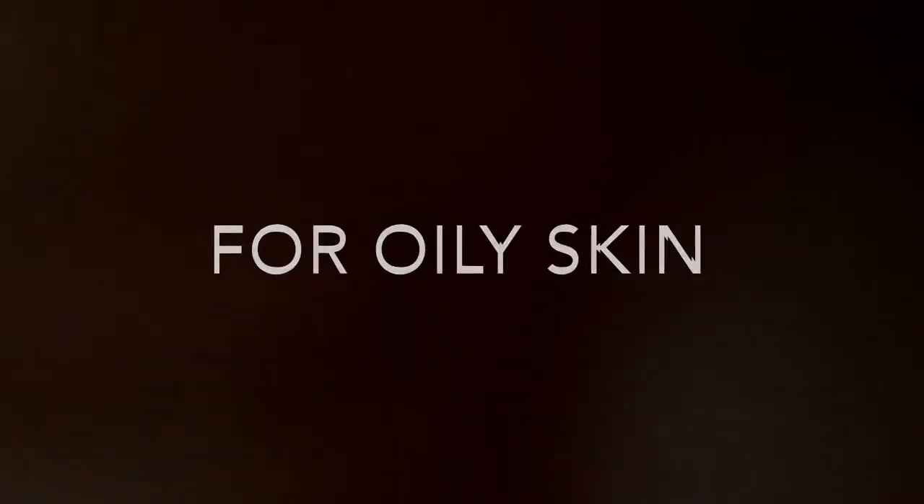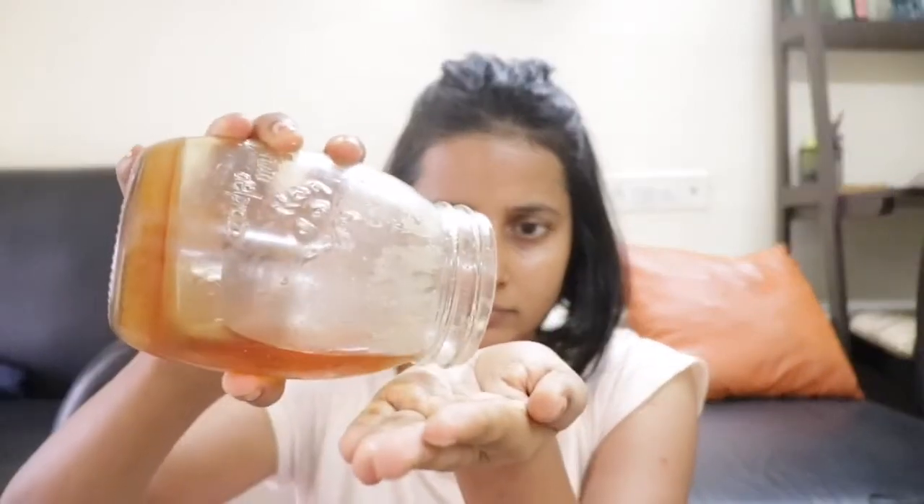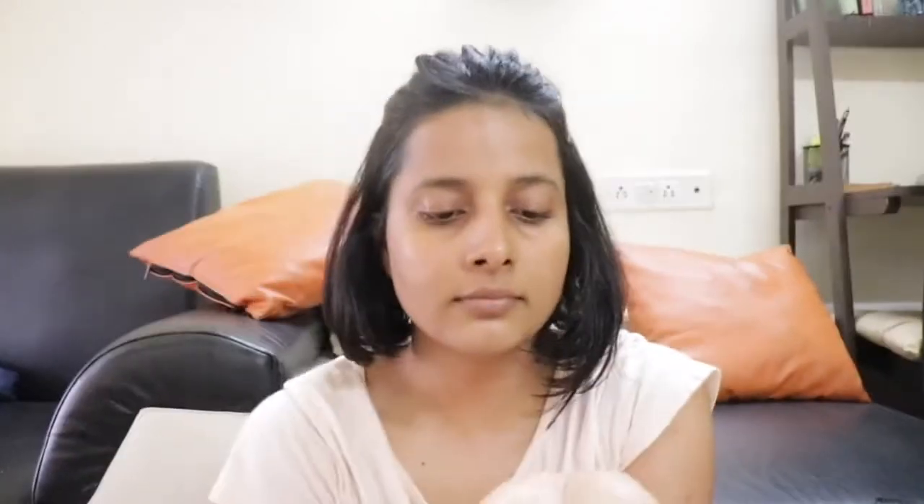Now I am going to share 2 face packs for my oily skin people. For that you need 1 tablespoon honey and few drops of water - you can use lemon but I am using water. Mix it well and apply it all over your face. The thing about oily skin is that they don't need as much moisture, but they still need some. Honey will give moisture without overdoing it.